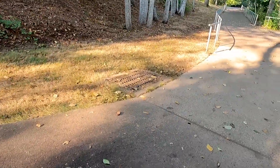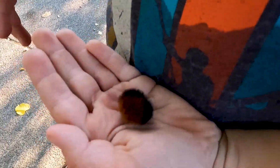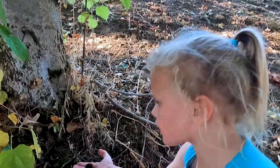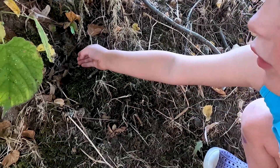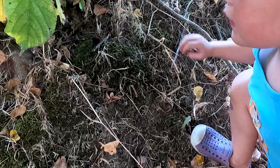Oh, look! Hey, let me hold him a little. Hey, little woolly bear! Hi, guys. Hi, little woolly bear. Can we watch him crawl away? Yeah. Oh, that was good.